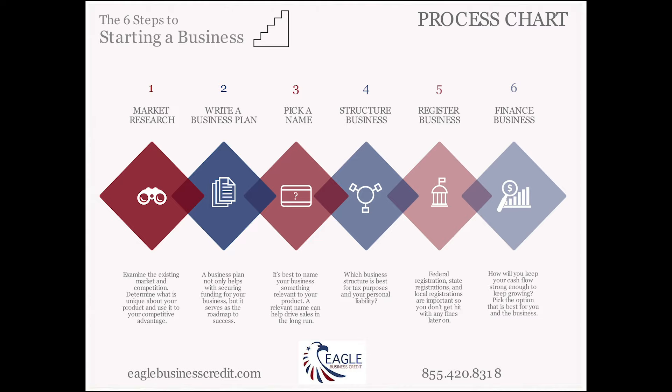Number four: what structure are you choosing? Is it a limited liability company — LLC — or a corporation? Are you going to be a sole proprietor? Have it figured out. Get some tax advice if you're not sure.